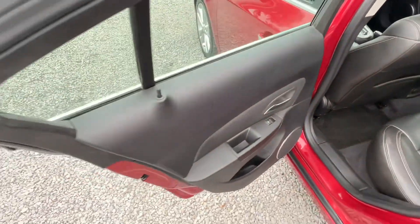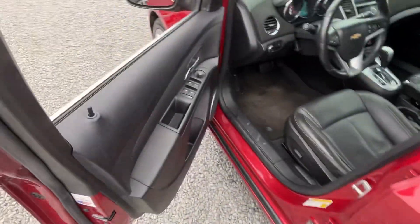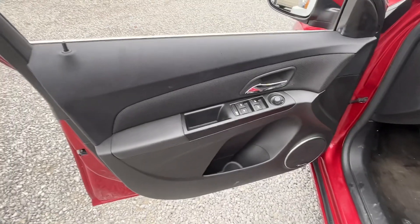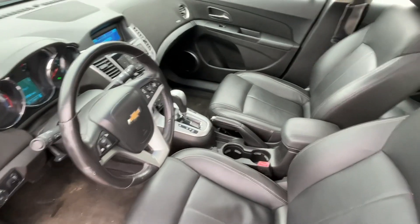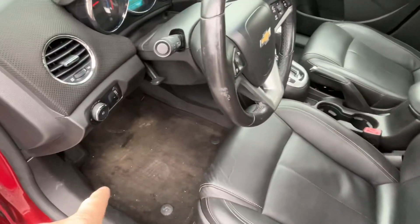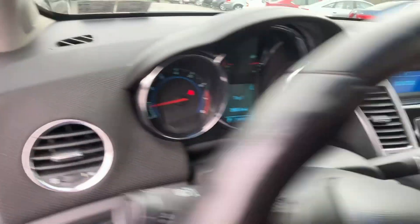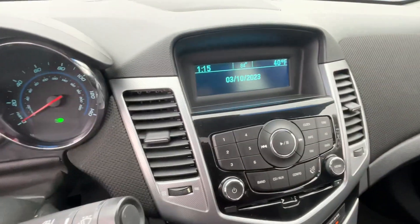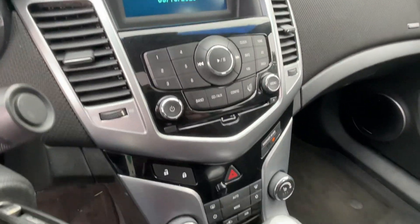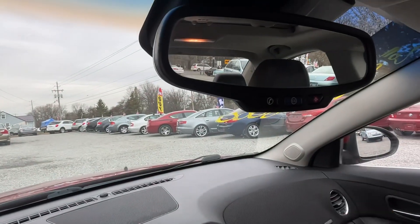The interior is really clean, and most importantly mechanically very, very sound — checked out really well, PA inspected until January of next year. Got a nice Pioneer stereo; a little wear on the floor mats but they're just floor mats. No lights on the dash — I have it running. Even heated seats, and OnStar — I always add that for protection.